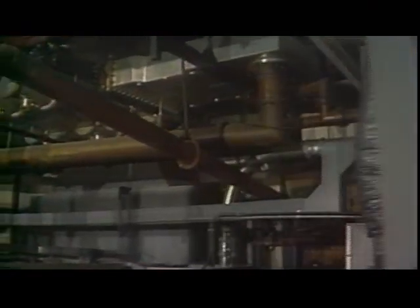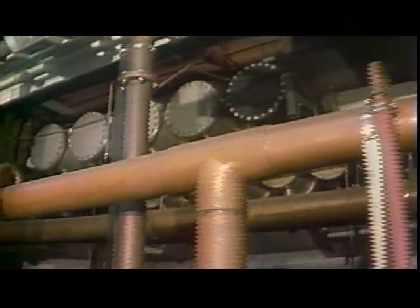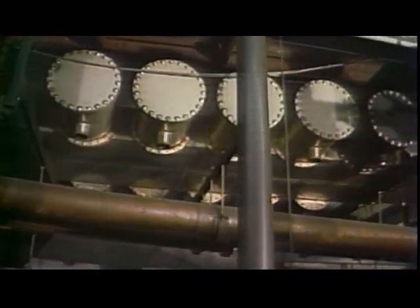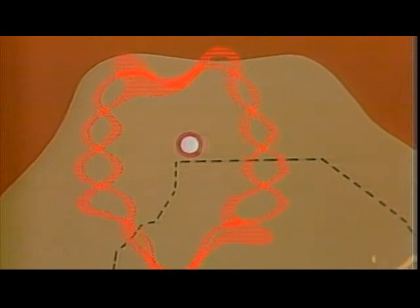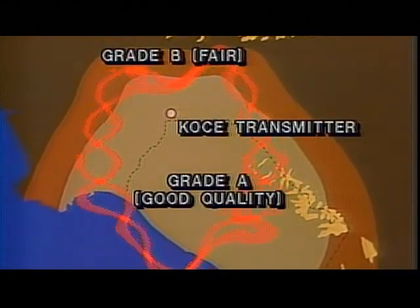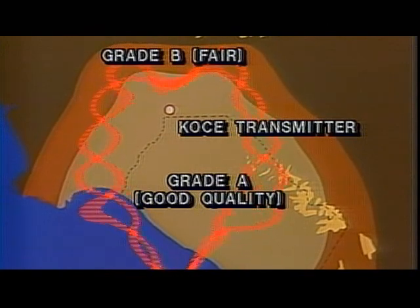After the transmitter generates our visual and audio — picture and sound signals — they are fed through a system of copper pipes to our filterplexer, where they are combined into one signal and fed up the tower to our antenna. Could we have a different antenna which would deliver a better signal to our audience? We think so. Studies are now underway to determine if our signal would be improved with a new antenna. We do know that our signal is weak in some areas. One of our biggest problems is the fact that home receiver antennas outside of central Orange County are simply not aimed at our site.